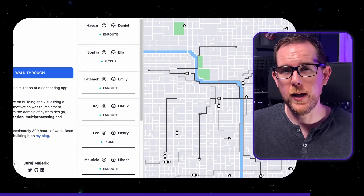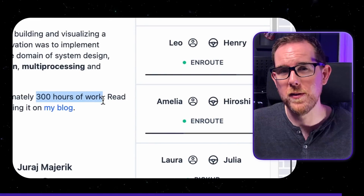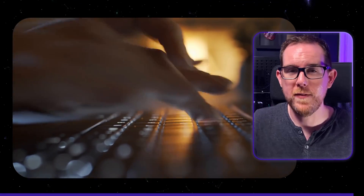Juraj created an Uber simulator that runs in the browser. You can see straight away that this is quite an advanced project — in fact, it took him 300 hours to finish it. This isn't a simple application that you can build over a weekend, and that's one of the things that makes it stand out. The fact that we can see this project in action and can play around with it brings me on to my first point.